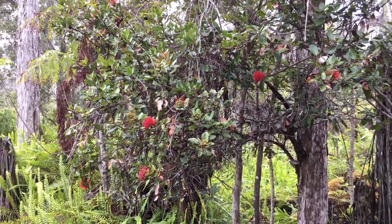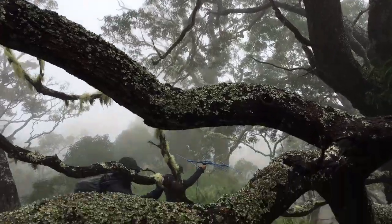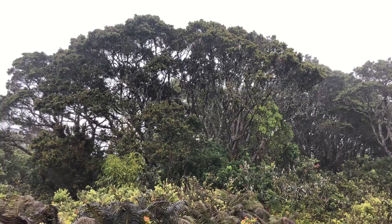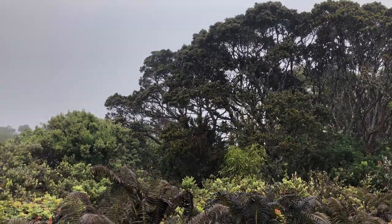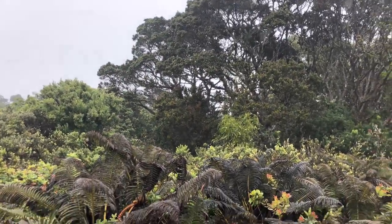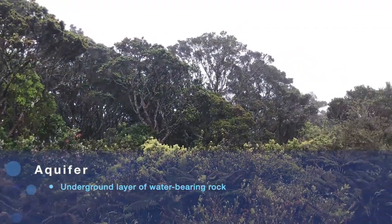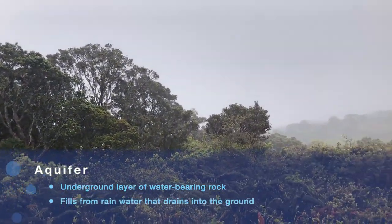When we look at the bark, we see that the bark is kind of gnarly and there's lichens and there's growth on it that allows all those little droplets of water to filter down the plant, down into the soil, and down into our aquifer.